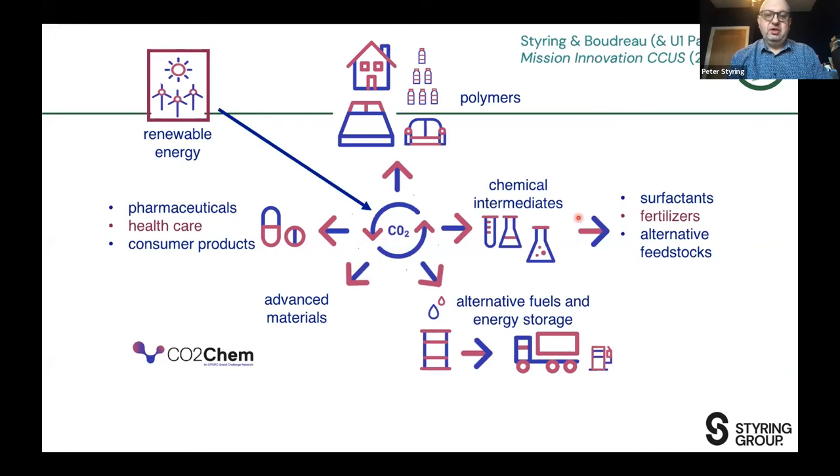We were part of Mission Innovation, the G20 meeting in Houston in 2017. By taking carbon dioxide and combining it with renewable energy — and it has to be renewable energy, not fossil energy — we can make a lot of different products: polymers, chemical intermediates, surfactants, fertilizers, etc. I have a strategic partnership with Unilever where that is now becoming a reality — we're taking carbon emissions from the steel industry in China and converting them into laundry capsules, specifically the surfactant within the Omo laundry capsule for the Chinese market. We can also look at alternative fuels and energy storage, advanced materials such as carbon nanoparticles, and pharmaceuticals and healthcare products.